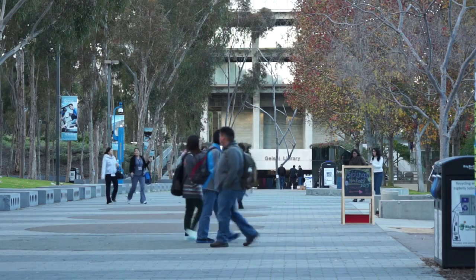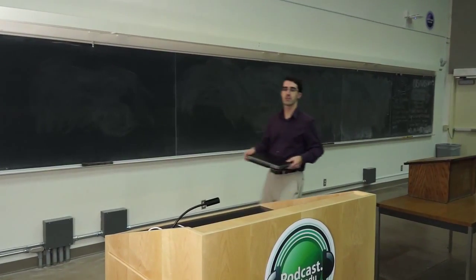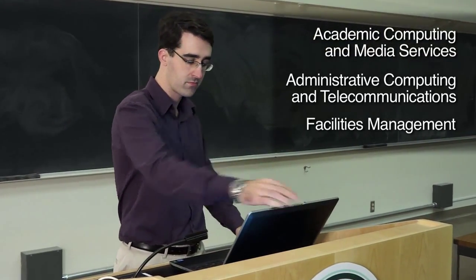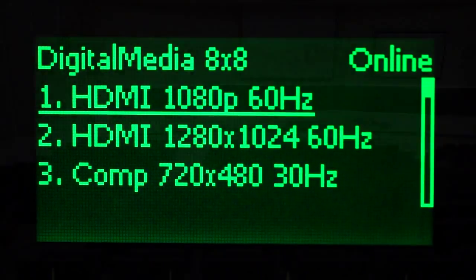UCSD's classroom refresh project is currently underway. Many updates have been designed to make life easier for instructors. Throughout campus, ACMS, ACT, and FM are updating lecture halls and classrooms with state-of-the-art technology to improve instruction and enhance learning.